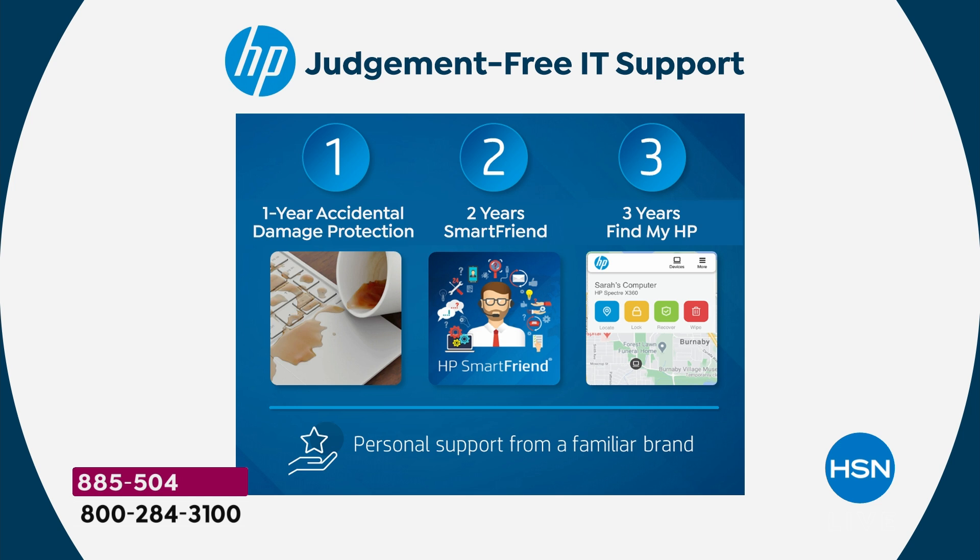Number one: accidental damage protection. If you drop your computer, if you spill on your computer, if you break your computer in any way, we will repair with original HP parts or we will replace your computer entirely for a full year. So if your kids come home and say, 'Mom, I broke my computer today,' instead of that costing you $1,100 — you are grounded for a month — we repair it or replace it for you. If we can't repair it, we replace it entirely with a brand new computer, which happens a lot.